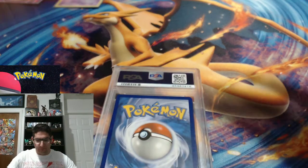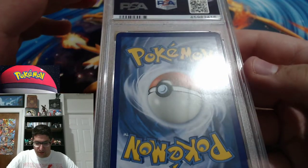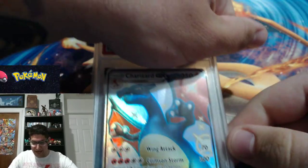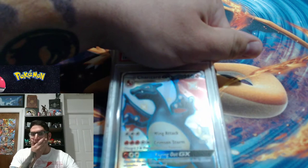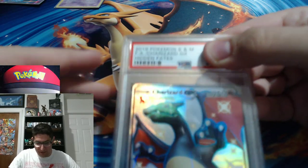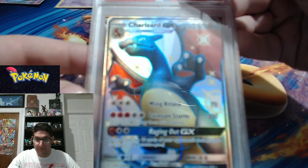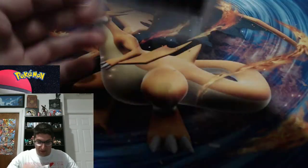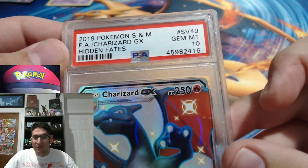I thought this was kind of like a certificate or something — maybe the label is considered the certificate. Look at that centering on the back, no whitening on the edges. Are you guys ready to see this? I can hide the top — yep. Shiny Charizard GX from the Hidden Fates shiny vault collection. Are you guys ready to see the grade? Oh wait, I hit the grade. 2019 Pokémon Sun and Moon Charizard GX Hidden Fates — you guys are going to tell me that's not a perfect card? Look at that card. That is a flawless, beautiful card.